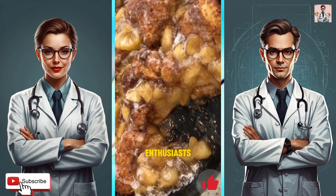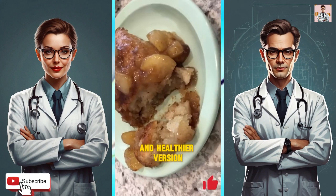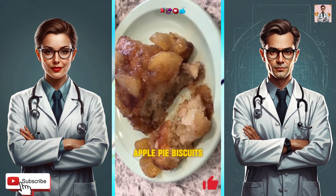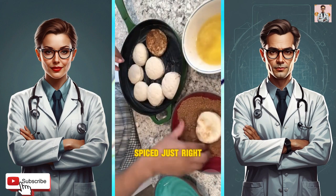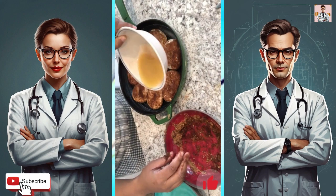Hey there, food enthusiasts. Today, let's chat about a delightful and healthier version of a classic treat: apple pie biscuits. Picture warm, flaky biscuits stuffed with delicious apples, spiced just right. These biscuits are like a hug for your taste buds, but with a healthy twist.